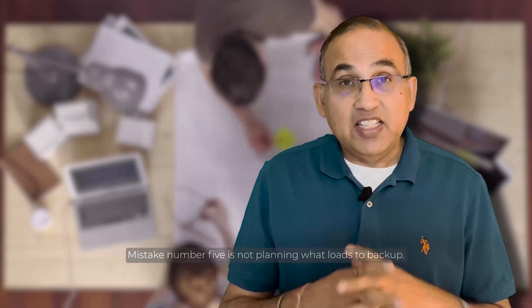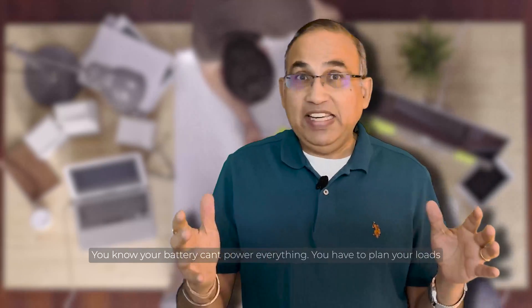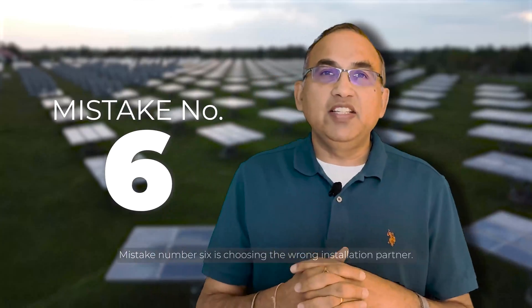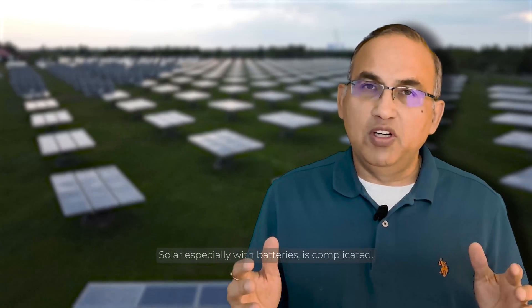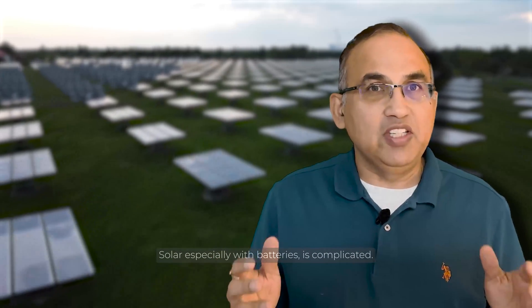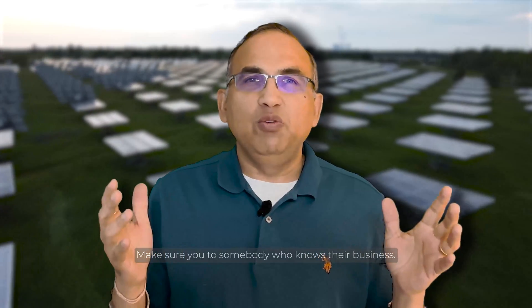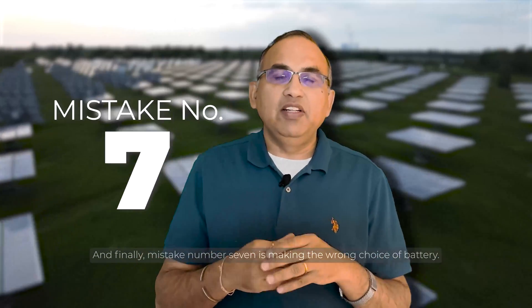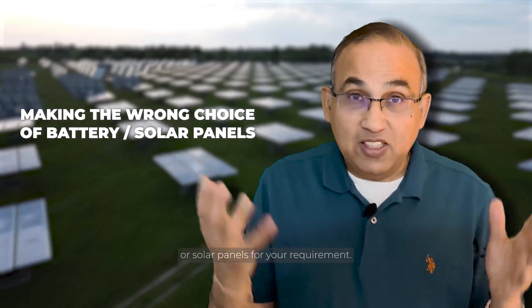Mistake number five is not planning what loads to back up. Your battery can't take care of everything — you've got to plan your goals. Mistake number six is choosing the wrong installation partner. Solar, especially with batteries, is complicated, and you'll need a knowledgeable partner. And finally, mistake number seven is making the wrong choice of battery or solar panels for your home.